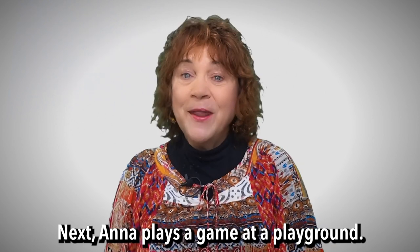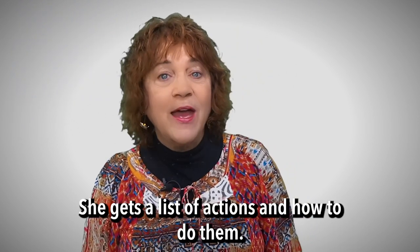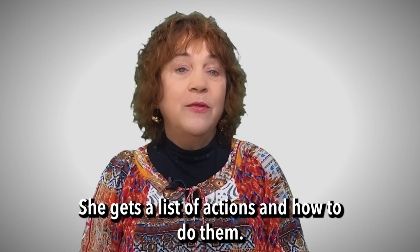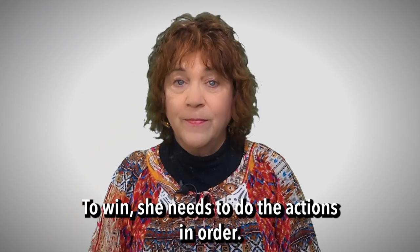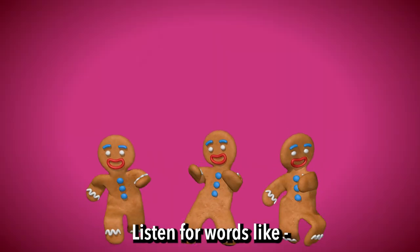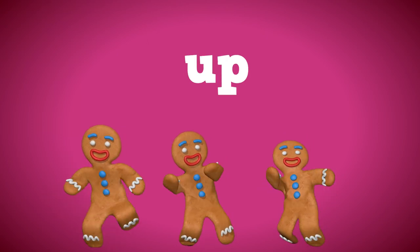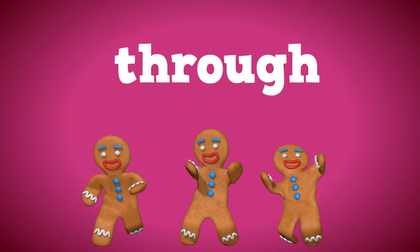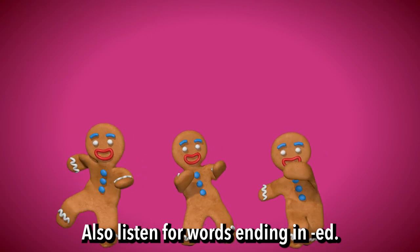Next, Anna plays a game at a playground. She gets a list of actions and how to do them. To win, she needs to do the actions in order. Now, let's join Anna. Listen for words like around, under, up, through, and between. Also, listen for words ending in ED.